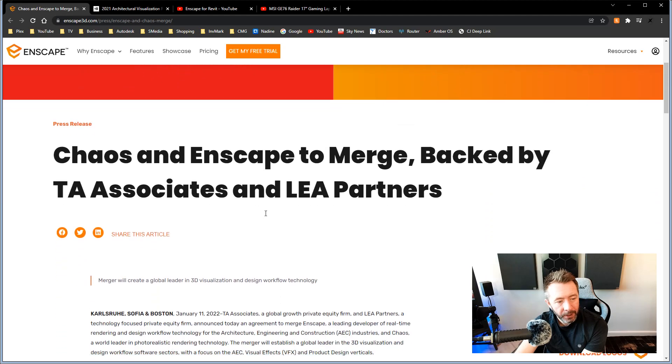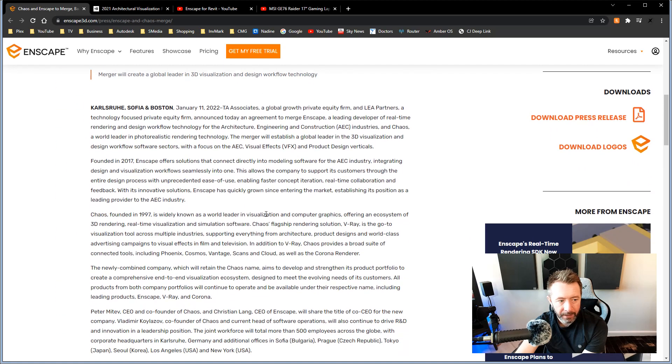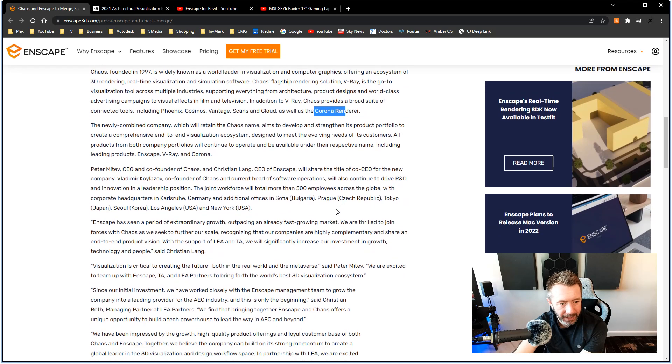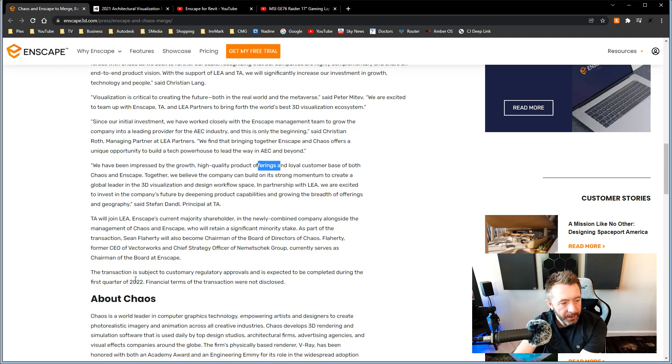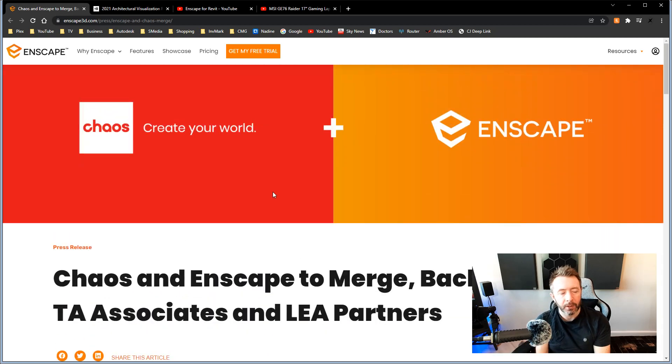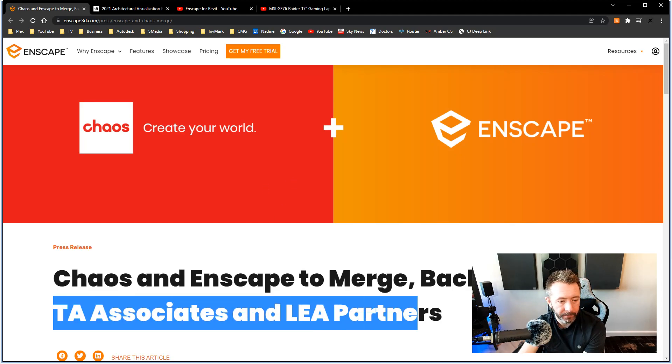This news article doesn't really give a lot away. I'm not going to read it out in full because there's not a lot of information in here about the future of what's going to happen. It's basically what Chaos is, what they do — V-Ray, the Corona engine, when they formed, who the CEO is, a couple of statements about how excited they are about growth, and that's about it. So ultimately they're going to take Enscape, Chaos, V-Ray, and Corona and merge them all together into a new company called Chaos. I assume Enscape as a product will stay Enscape, just under a new company called Chaos, backed and owned by these private equity companies.